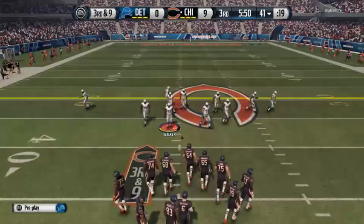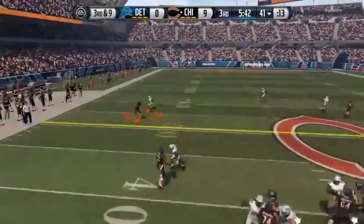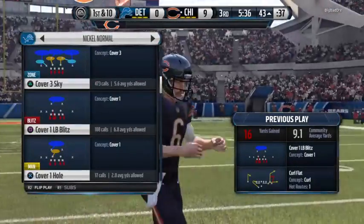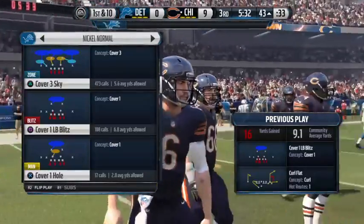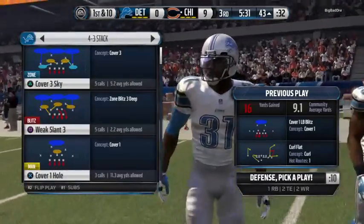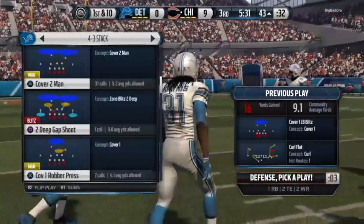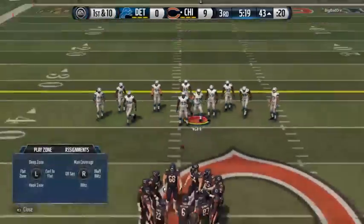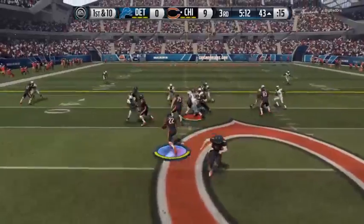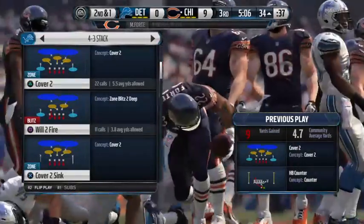Third down — the Bears have to get to the 49 for a first. White's got the catch and the first. The Bears in the pistol — handoff to Matt Forte, gets about nine on the play. He's now over 50 yards rushing on the day.